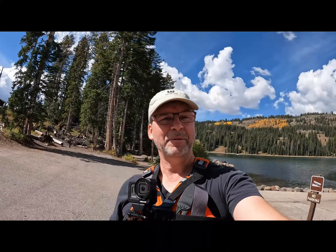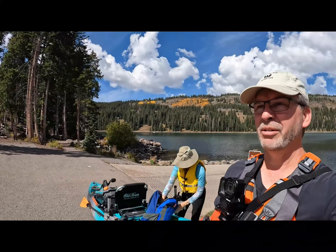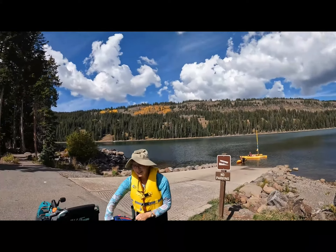Hey, this is David with Wilderways Media and we are here at one of our dream destinations. It's called Island Lake. It's up on Grand Mesa, Colorado. It is a very picturesque lake at over 10,000 feet.